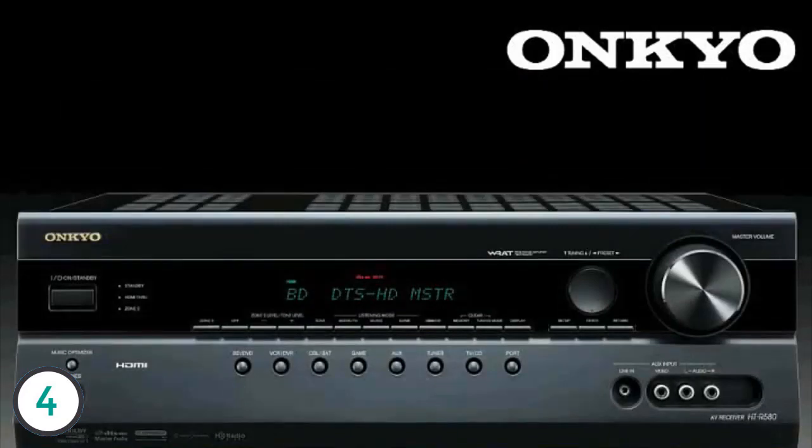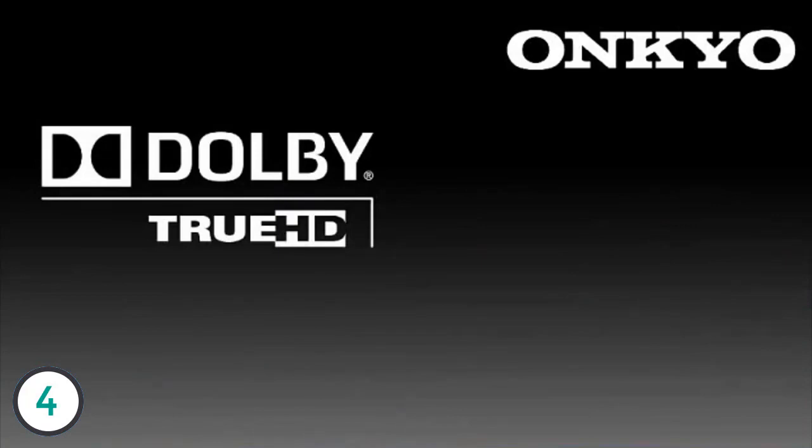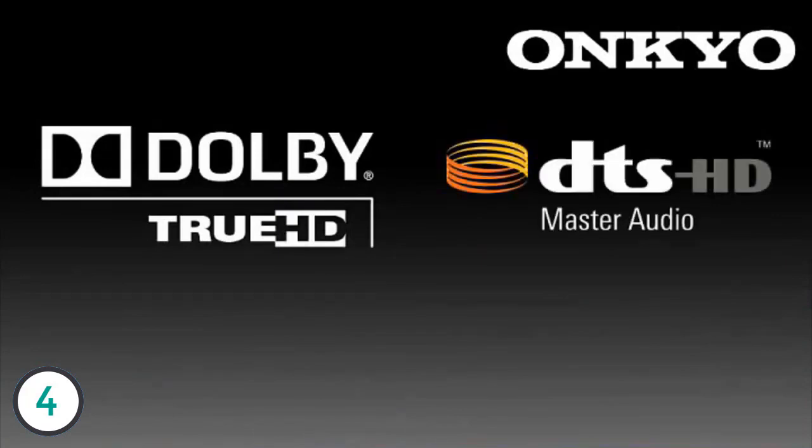Of course, the HTS 5300 offers the ability to decode all the latest HD audio formats like Dolby True HD and DTS Master Audio, making the 5300 system one of the most versatile and powerful home theater packages in its class.